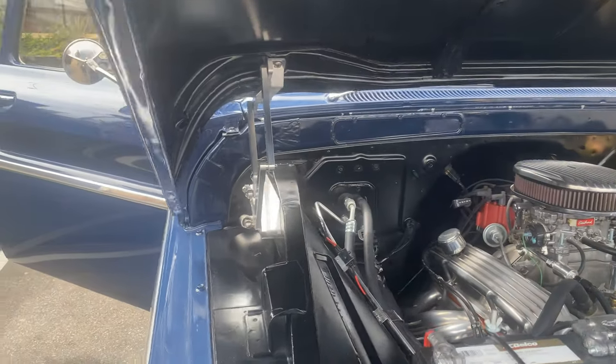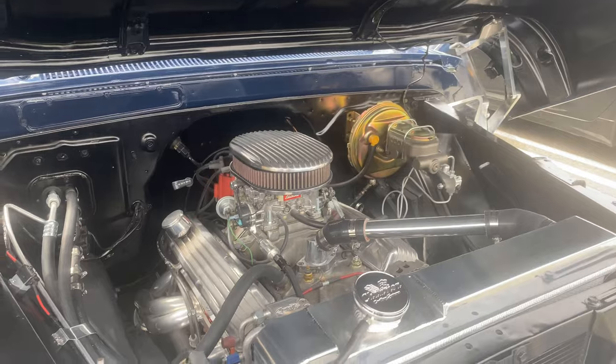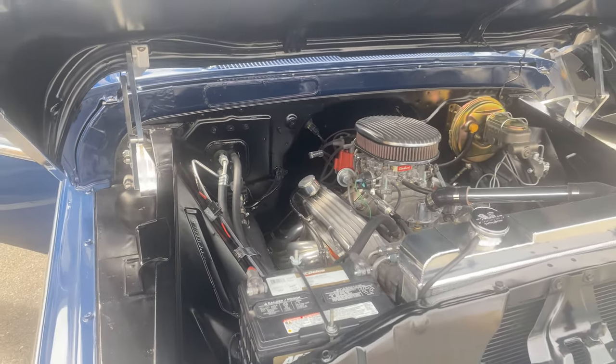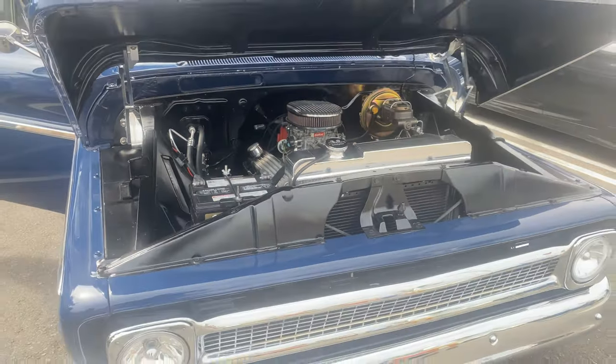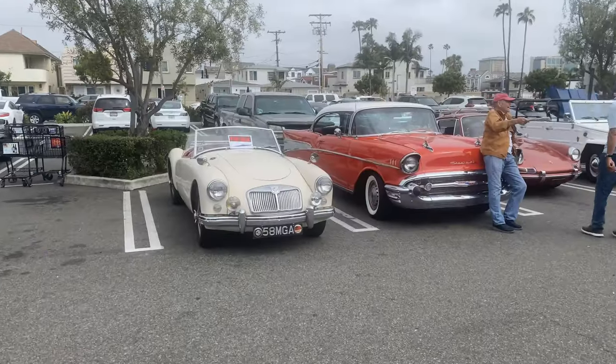Done some trick stuff under the hood underneath the engine. Beautiful engine compartment — nice standard small-block Chevy right there. Check out this MGA '58.